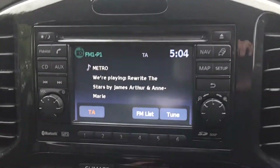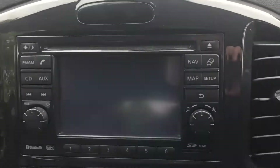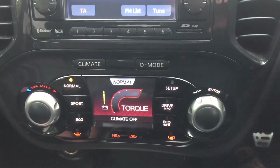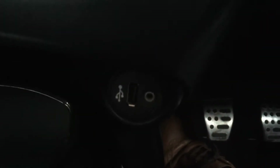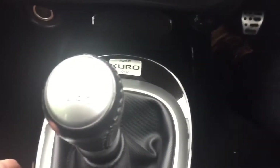On this screen, when you put it in reverse you've got the rear camera. It's also got climate control, different driving modes, Kuro number 12, USB and auxiliary port, and a six-speed manual gearbox.